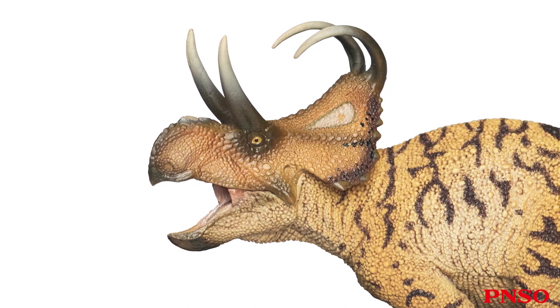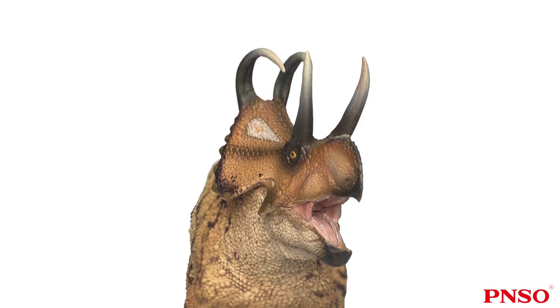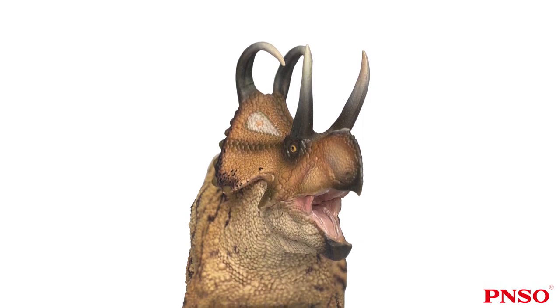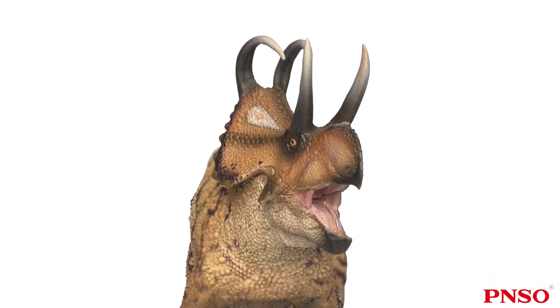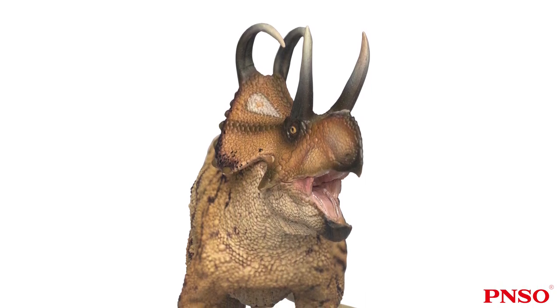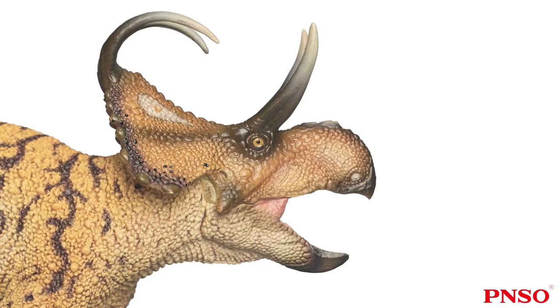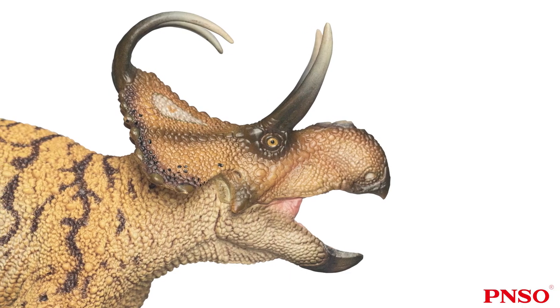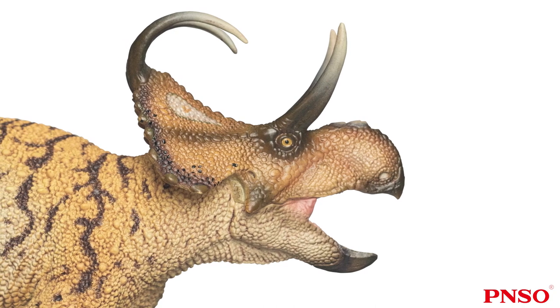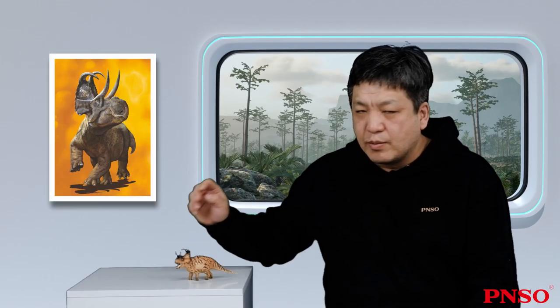But the Machaeroceratops only had two of them, which wasn't very common among ceratopsians. Although no fossils of the front part of the Machaeroceratops face had been found, we can speculate, based on its relatives, that it probably didn't have horns on its nose. It had a relatively large nasal cavity. Judging from the narrowness of the rear part of its head frill, the front part of its face would probably be narrow as well, and the two horns on the forehead would also be close together.